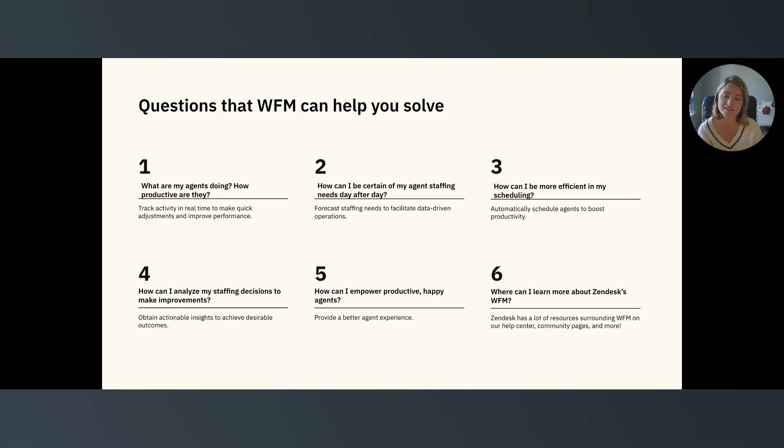And finally, question six: where can I learn more about Zendesk's WFM solution? Zendesk offers a ton of resources on our workforce management product on our Help Center community pages, on-demand trainings, and more.